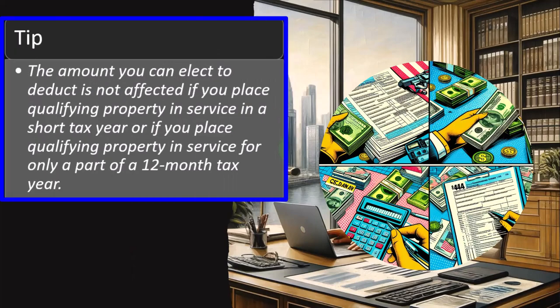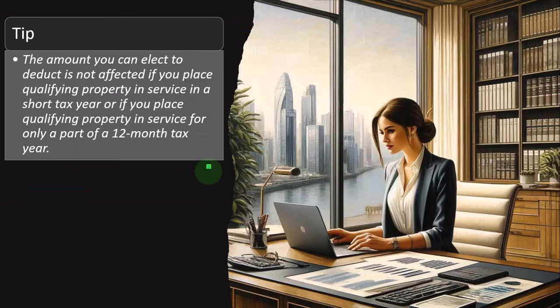Tip: the amount you can elect to deduct is not affected if you place qualifying property in service in a short tax year, or if you place qualifying property in service for only part of a 12-month tax year. So even if you bought all of the property in December, you still get the full Section 179 deduction for that year.